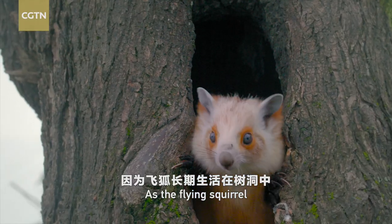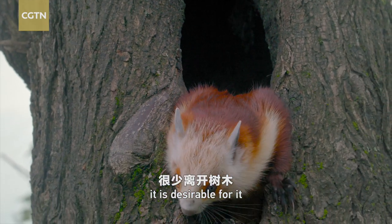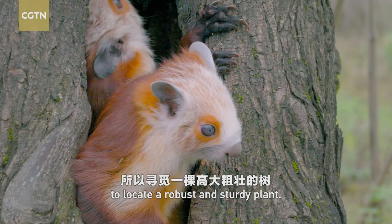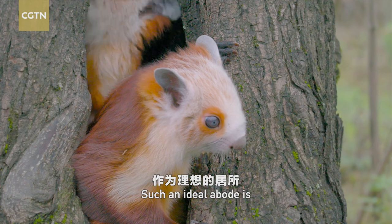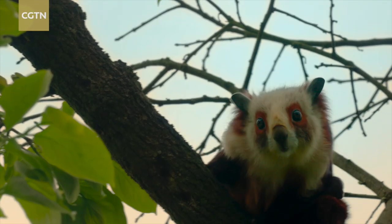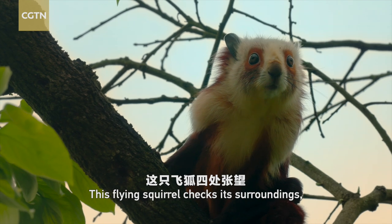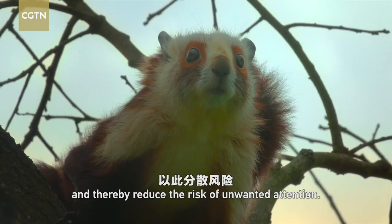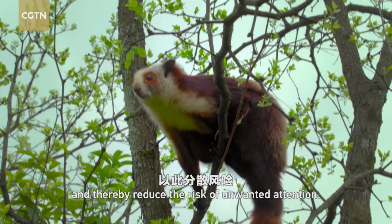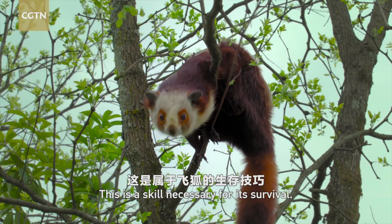As the flying squirrel spends most of its life in the tree hole, it is desirable for it to locate a robust and sturdy plant. Such an ideal abode is the top priority. This flying squirrel checks its surroundings, trying to find a new tree hole for another home and thereby reduce the risk of unwanted attention. This is a skill necessary for its survival.